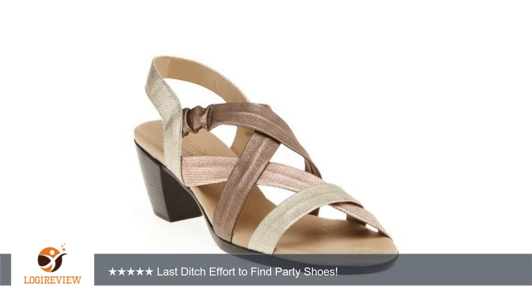They have metallic straps in multi-colors providing versatility for a variety of outfits. Perhaps the most important aspect is they have a very solid sole with a nice soft nubic-like leather covering the footbed.